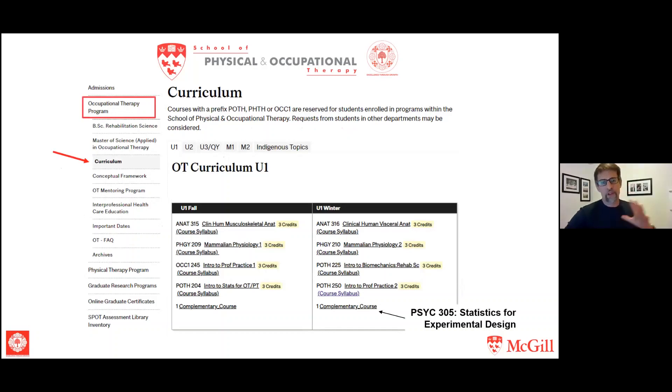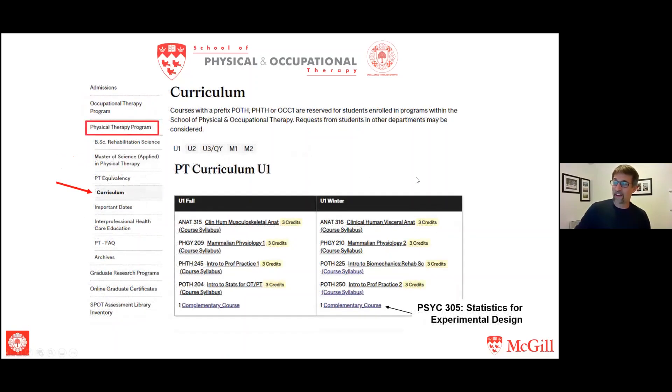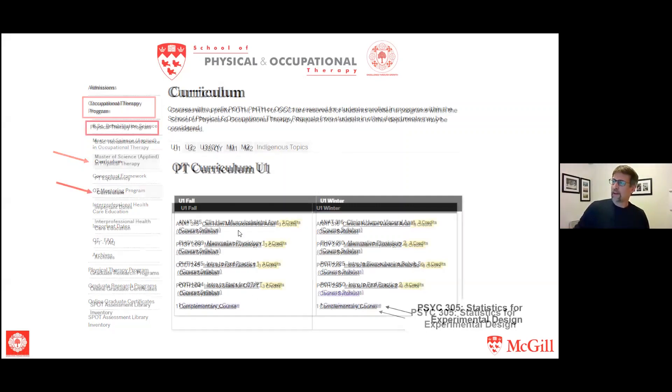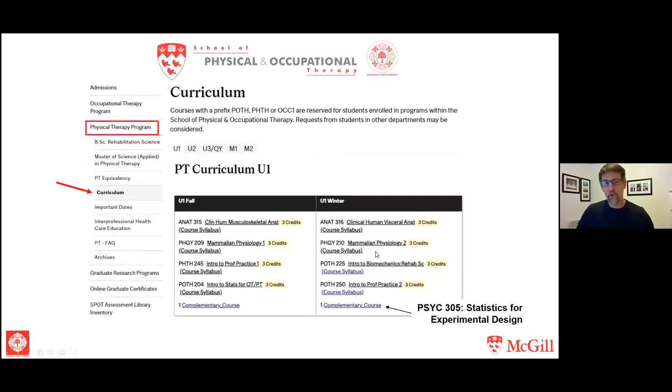For a curriculum overview: if you go to the programs tab and click on occupational therapy, then curriculum, you'll see that page — and clicking on physical therapy and curriculum looks pretty similar. The curriculum page has tabs for U1, U2, U3 QI — which I'll explain in a moment — M1, M2, and a special tab for Indigenous topics. The coursework is identical in that first U1 year for both OT and PT programs. In second year things start to diverge, and in third year the programs are completely separated.